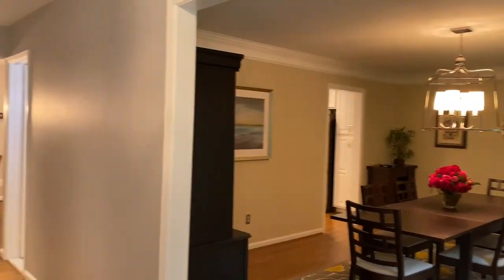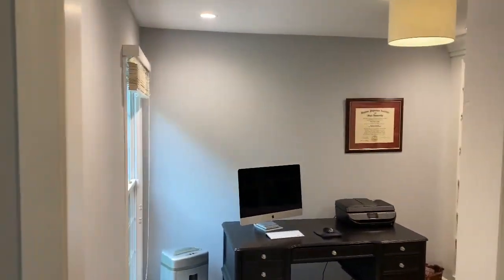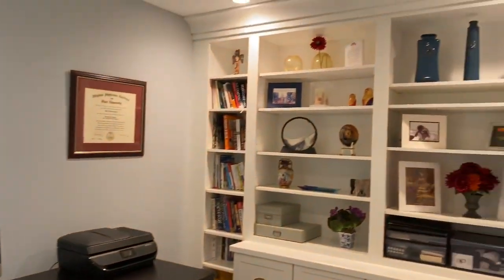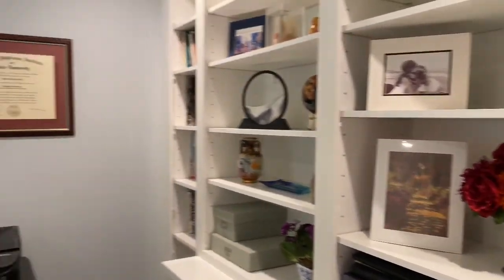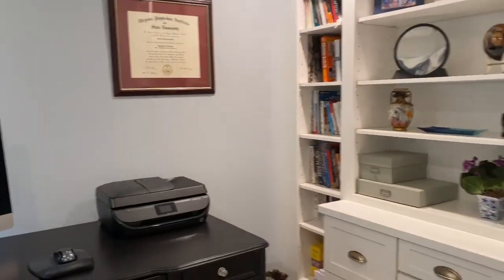As you enter the Center Hall Colonial, you'll see a lovely office to the left with a floor-to-ceiling window, fabulous custom built-ins with drawers, cabinets, and shelving, recessed lighting, an on-trend ceiling light, and hardwood floors.